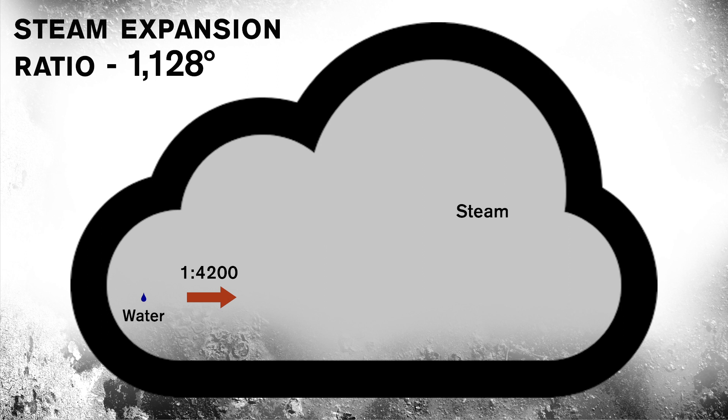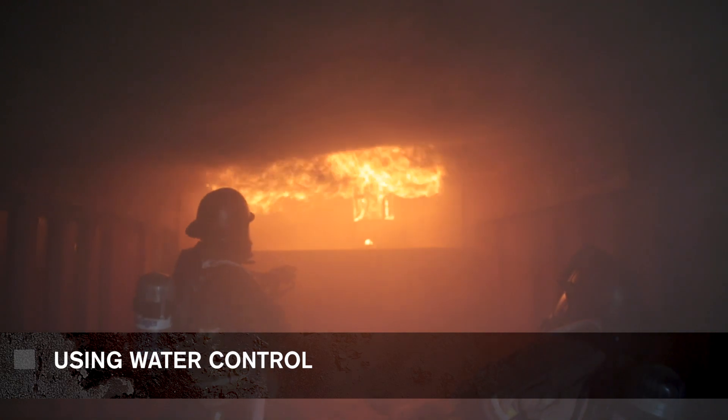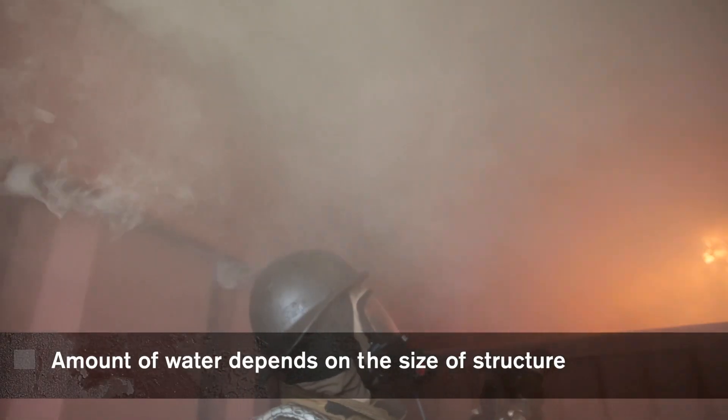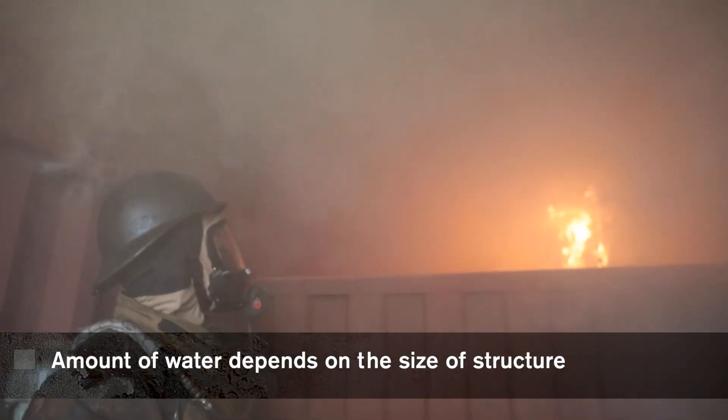So one gallon of water translates into 4200 gallons of steam. Now if I'm going to put water into that atmosphere and I'm in a nice, tight, confined space, what's that going to do to the environment if I put a lot of water in there? It's going to drive those heated gases down into my environment, and possibly bring flashover down upon myself. It's misunderstanding how to use your nozzle as a tool to cool those gases down on the way to the seat of the fire — actually squirting water into that smoke layer above your head.